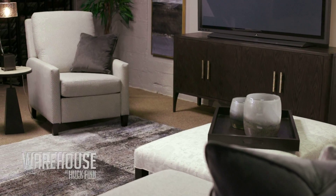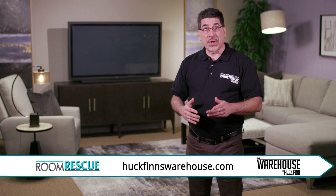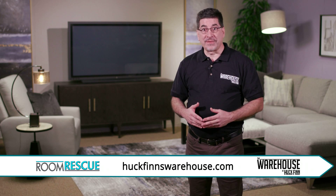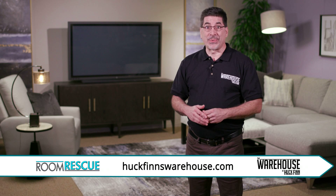Everything looks amazing here, Jonah. Thank you. If you have a room in need of rescue, give us a call, drop us an email, or even better, come on in. We'd love to work with you. Thank you for watching. We'll see you next week.